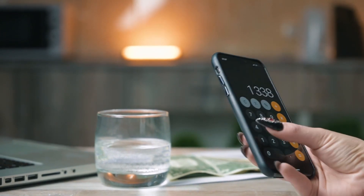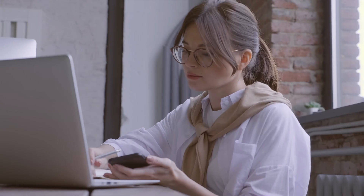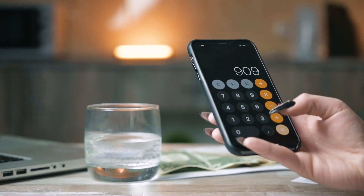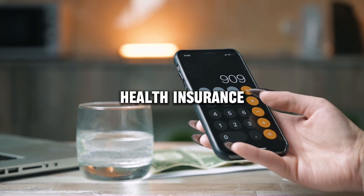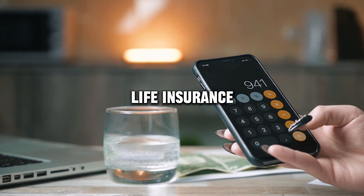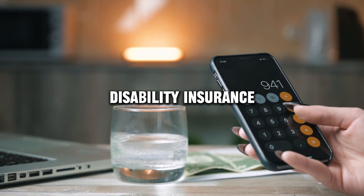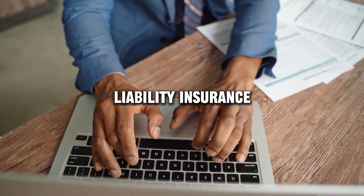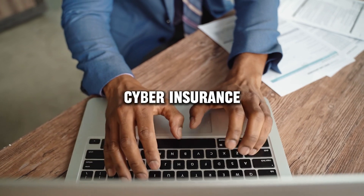Today I will show you how to check the reputation and reviews of any insurance company. All links and information will be in the description, such as health insurance, auto insurance, homeowners or renters insurance, life insurance, disability insurance, travel insurance, business insurance, liability insurance, pet insurance, cyber insurance, etc.